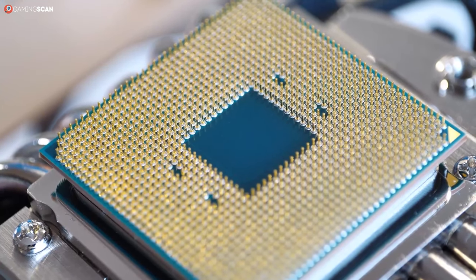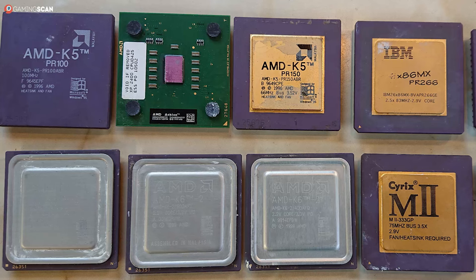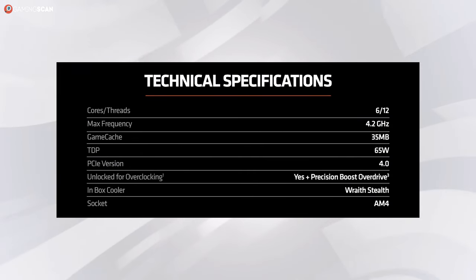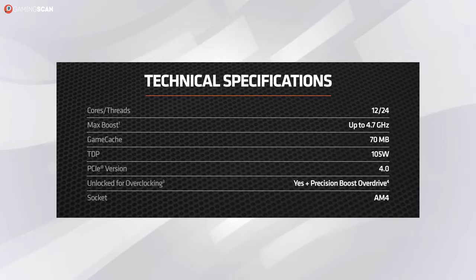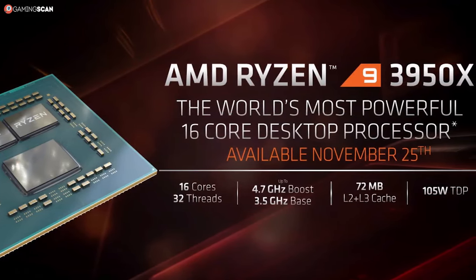Core counts are what brought AMD back from obscurity and propelled the company into greatness. At the time of this video's release, the Ryzen 3 CPUs feature four cores and eight threads. The Ryzen 5 CPUs come with six cores and 12 threads. The Ryzen 7 CPUs pack eight cores and 16 threads. And the Ryzen 9 CPUs sit comfortably at 12 cores and 24 threads — except for the Ryzen 9 3950X, which features a grand total of 16 cores and 32 threads.